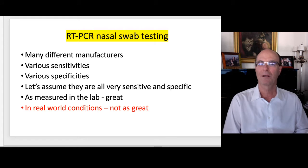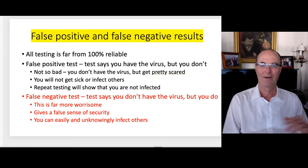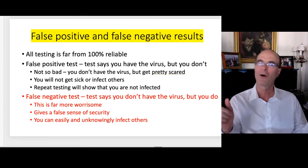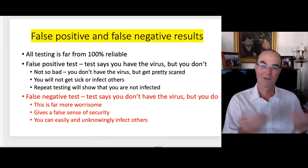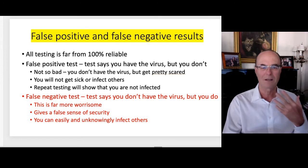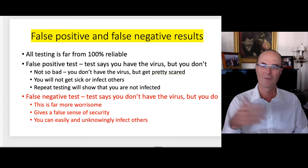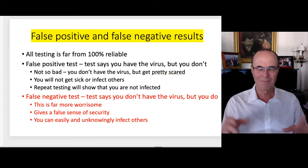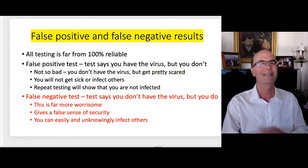Let's talk about PCR nasal swab testing. This is the most reliable test at this point for seeing if you're positive for COVID. There are many different manufacturers with various sensitivities and specificities. Let's assume they're all very sensitive and specific and measure great in the lab, but in real-world conditions it doesn't really work that way. Testing is far from 100% reliable. There are false positive tests and false negative tests. A false positive says you have the virus but you really don't — you get scared for a little while but won't get sick or infect others, and repeat testing shows you're not infected.